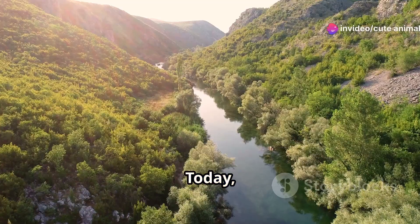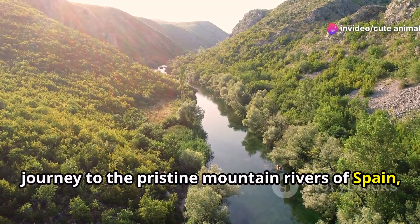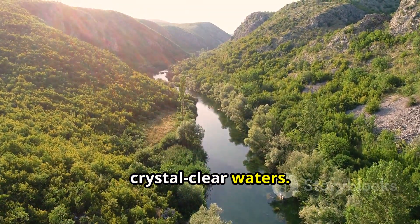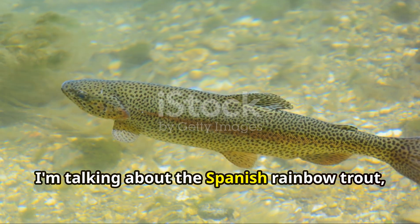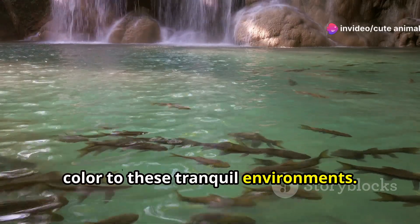Hey fellow nature lovers, today I'm thrilled to take you on a virtual journey to the pristine mountain rivers of Spain, where a vibrant gem swims beneath the crystal clear waters. Yes, I'm talking about the Spanish rainbow trout, a stunning fish that brings a splash of color to these tranquil environments.